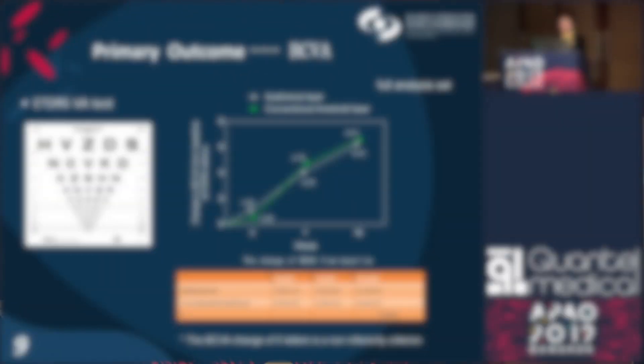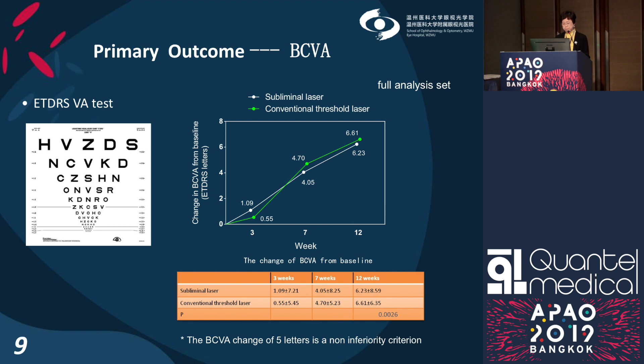The primary outcome: the graph shows BCVA improved from week 3 to week 12. Vision gained four letters at seven weeks and improved to six letters at week 12. However, the changes in BCVA were not statistically significant between the two groups.